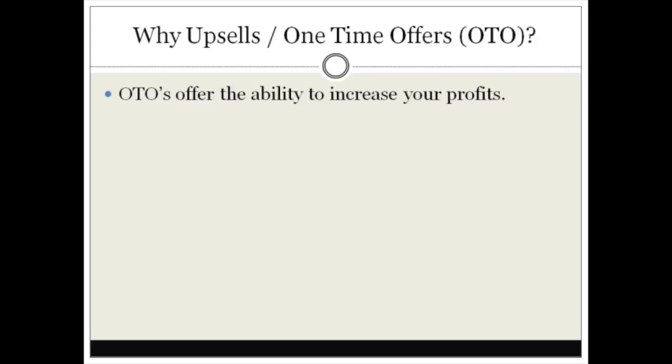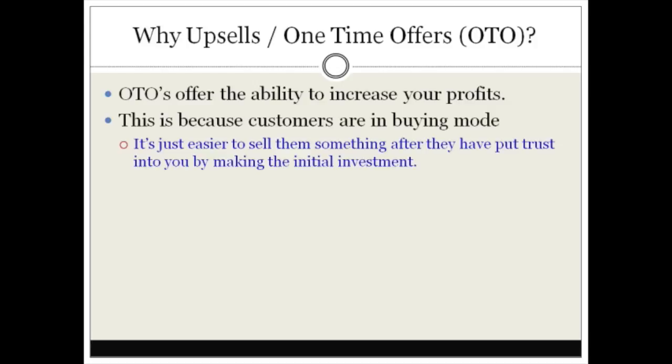This is because customers are in a buying mode. It's easier to sell something to somebody who has just invested in your product and they trust you. If they've invested money into your product, then they're most likely going to buy something else that you have to offer.